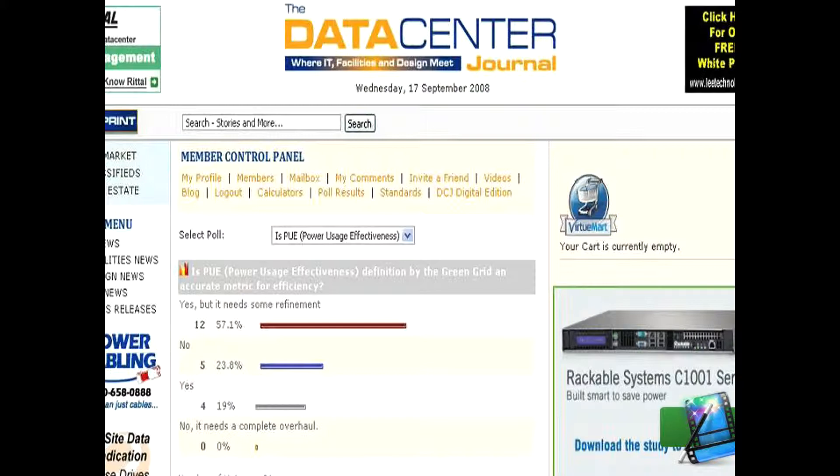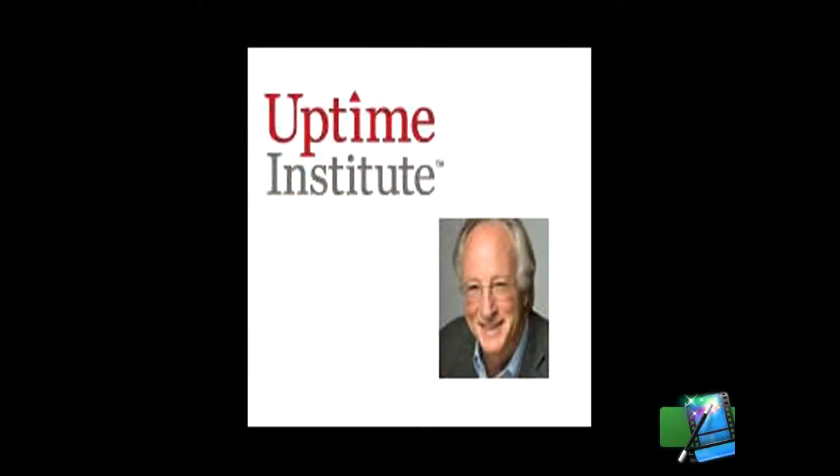Our own informal survey conducted on the Data Center Journal has most readers noting that the PUE metric needs to be revised or does not properly represent data center efficiency. This subject has not only become a discussion topic amongst data center bloggers, but has received comment from the Uptime Institute's founder and CEO, Ken Brill. The following video is a presentation by the Uptime Institute given by Ken Brill on four metrics defining data center greenness, and in it he discusses his opinion of the PUE metric.